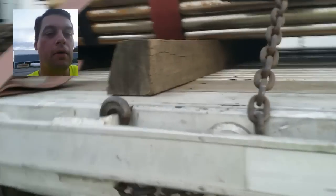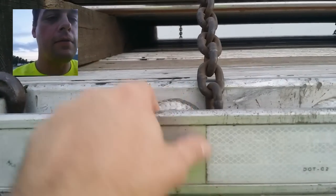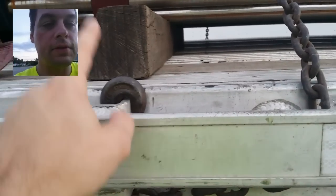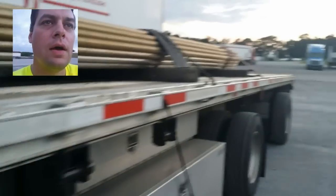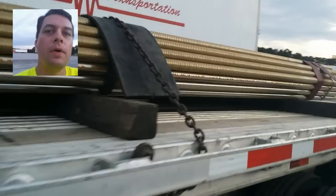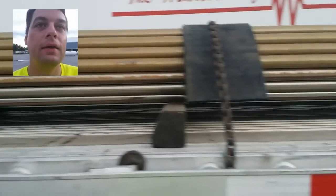These are what we call the number one — there's three different types of hookups we can do. This is the number one; it goes around this pocket, up through the stake pocket, and you hook it. That's the preferred method for securing chains at Maverick Transportation. I'm not saying it's the best — there's people that will disagree with me on how to secure stuff. We also use these really thick rubber coil pads that we usually use for protecting all our steel. We throw our chains over them.